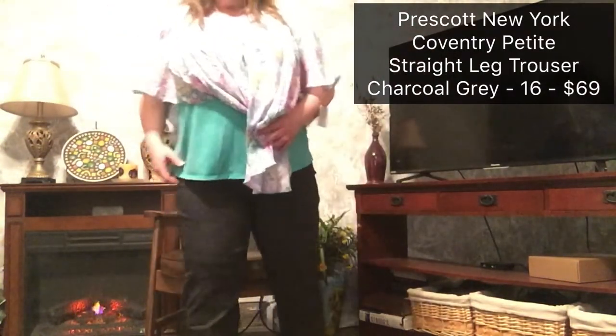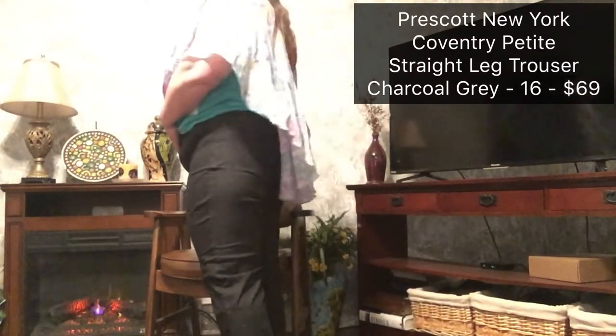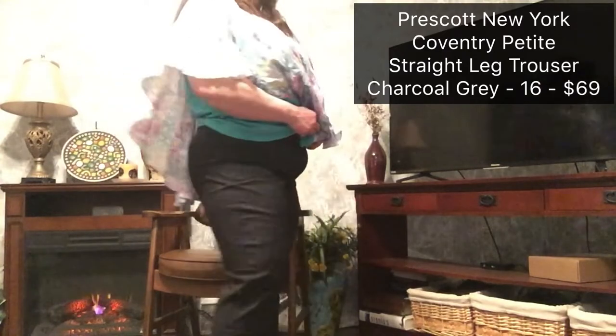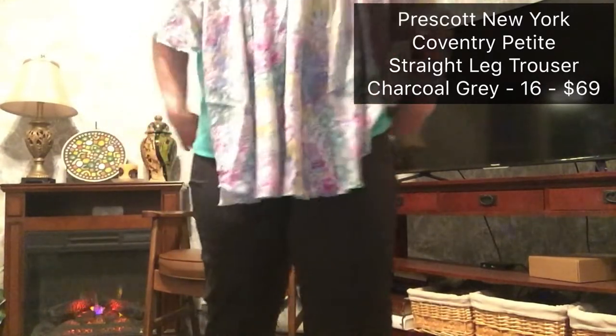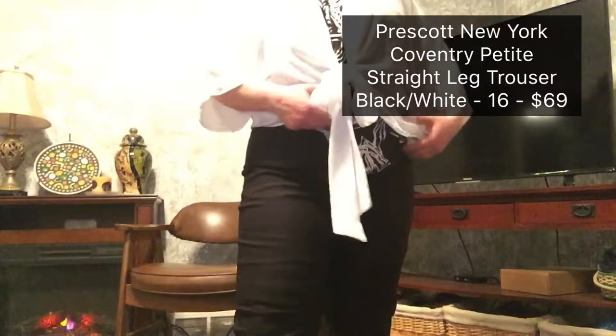Let me show you the pants. These are the Prescott New York straight leg dress pants — trouser. Perfect. These are the black and white pants.